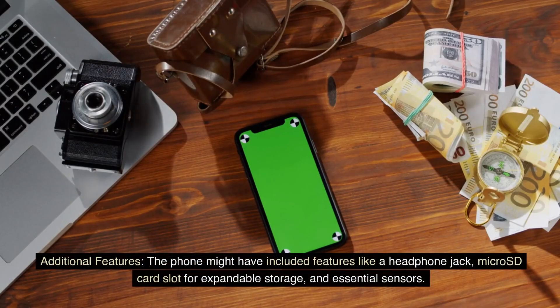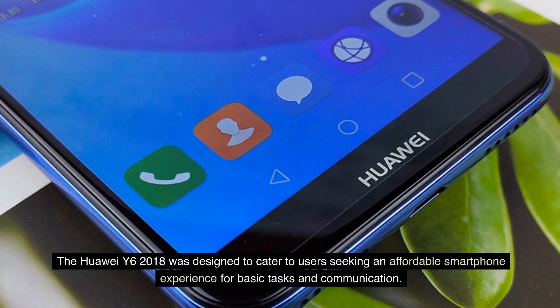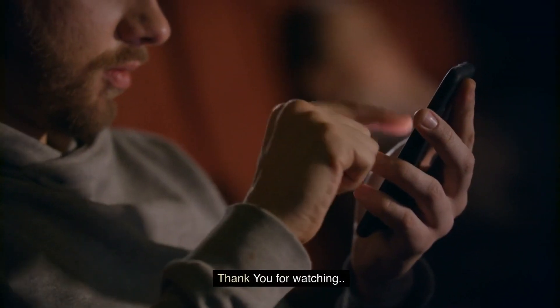Additional features: The phone might have included features like a headphone jack, microSD card slot for expandable storage, and essential sensors. The Huawei Y6 2018 was designed to cater to users seeking an affordable smartphone experience for basic tasks and communication. Thank you for watching.